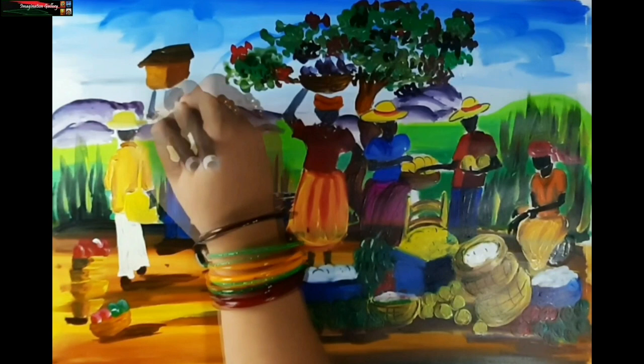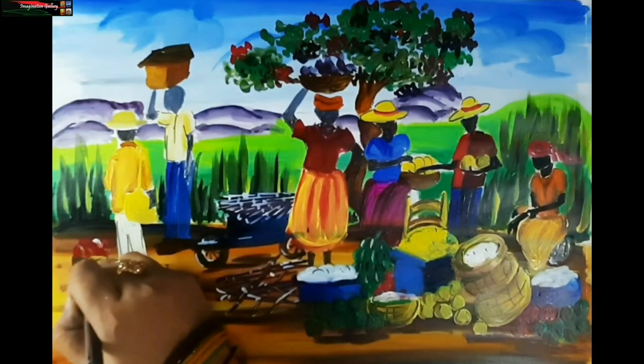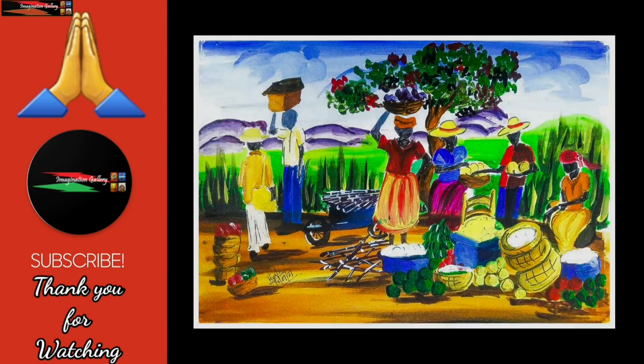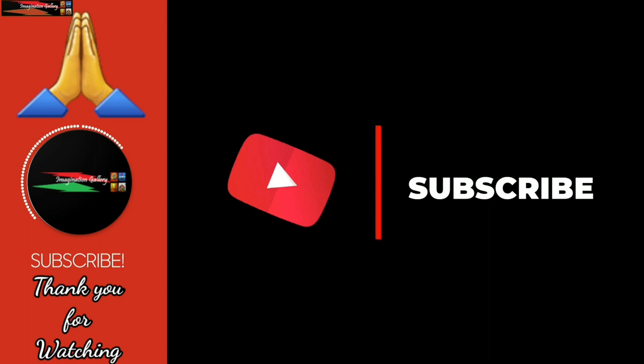Hope you liked today's expedition to the mountainous country Haiti. Share your feedback and suggestions about our drawing session in the comment box below. If you liked our drawing session and want to know about different illustrations, paintings, and the stories behind them, then do not forget to subscribe to the channel. Here's wishing you an amazing week ahead. Stay safe and take care. Bye for now.